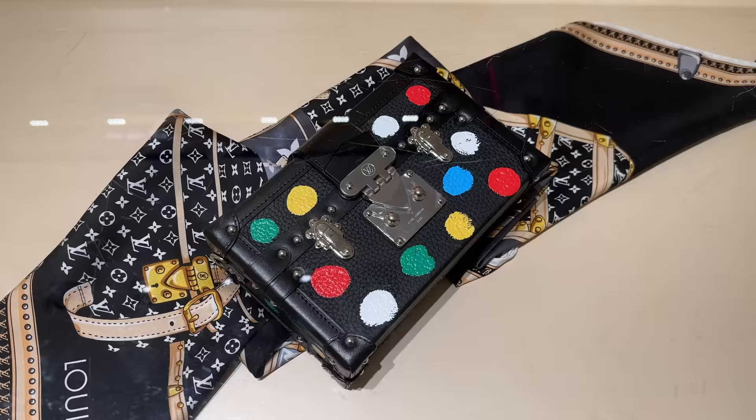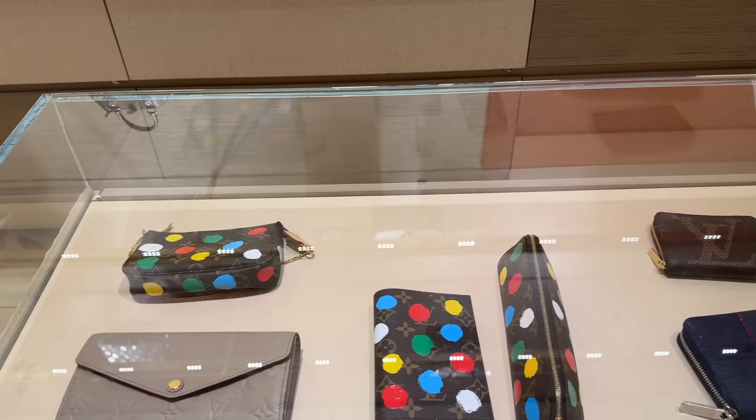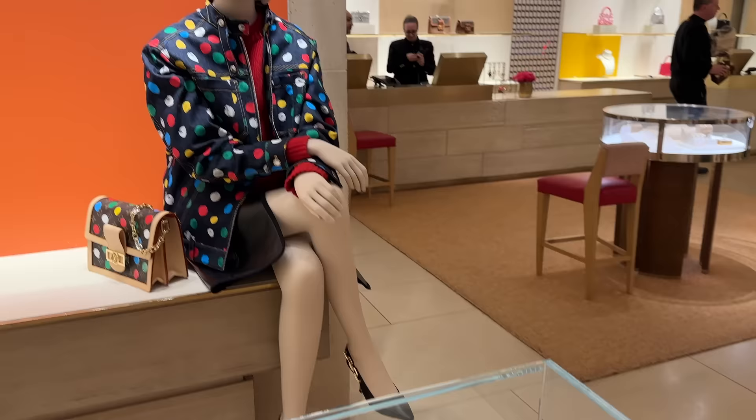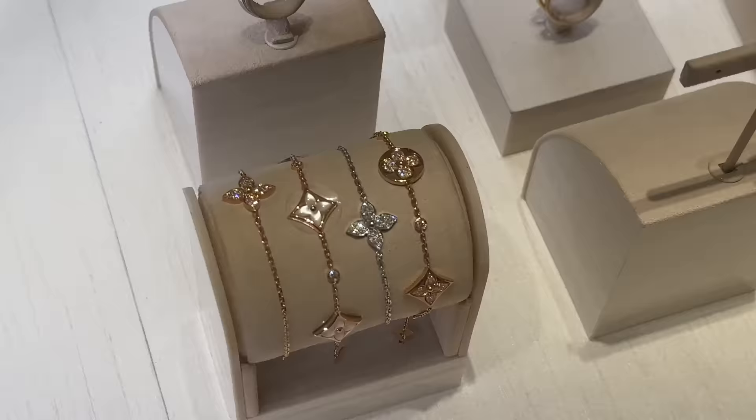We're inside Louis Vuitton, and this is from their new collection — the Petite Mel. I've already done a full Louis Vuitton shopping vlog of their flagship location on 5th Avenue where I share the full collection, so make sure you check that out because it's an epic vlog. I'll link it below.